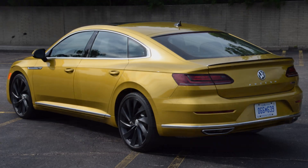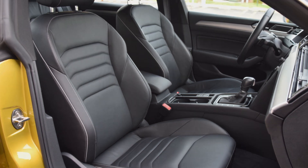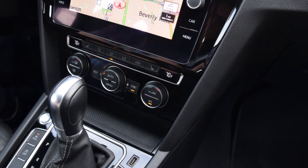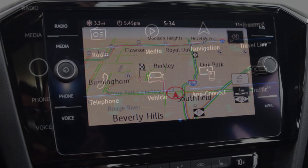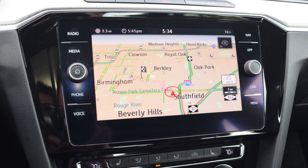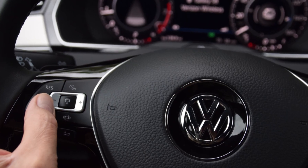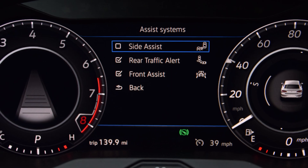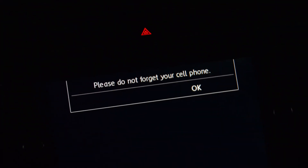The Arteon projects an upscale vibe with creased sheet metal and a premium interior, but its excellent user experience seals the deal with a well-organized and easy-to-navigate 8-inch capacitive touchscreen, the brilliant VW digital cockpit gauge cluster, dependable stop-and-go adaptive cruise control, and a polite reminder not to leave your smartphone in the car.